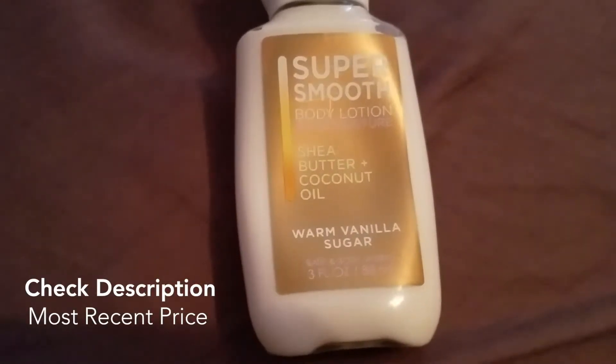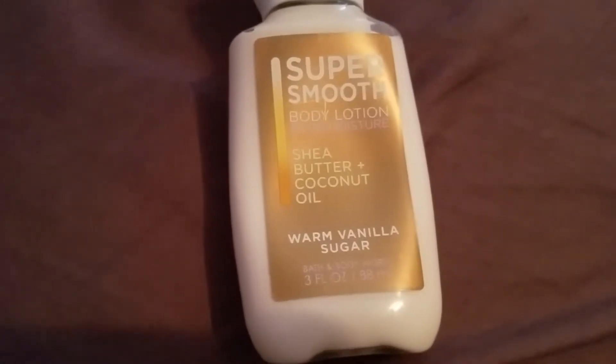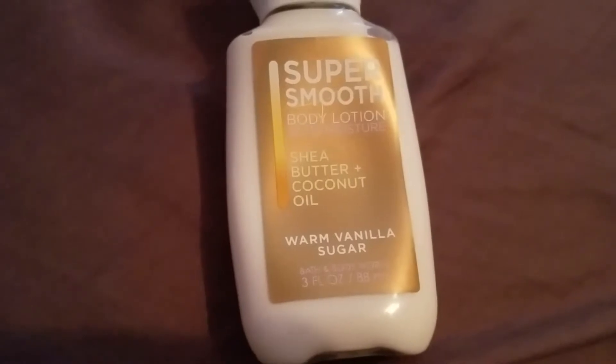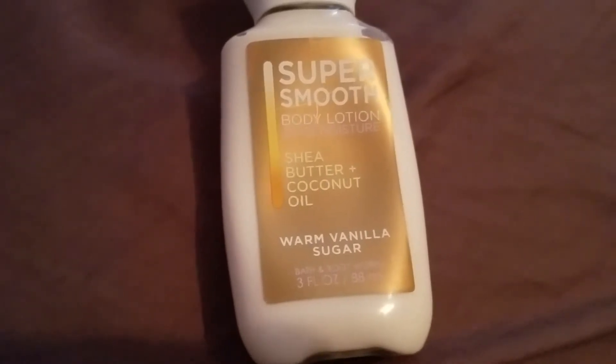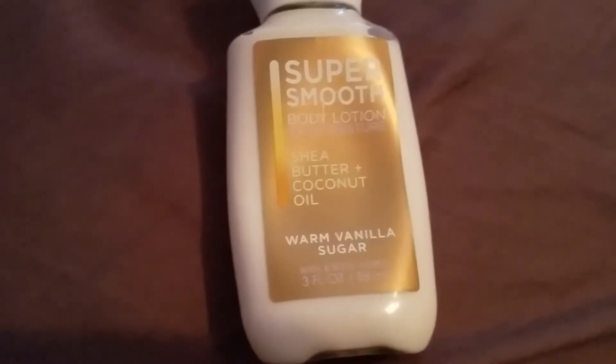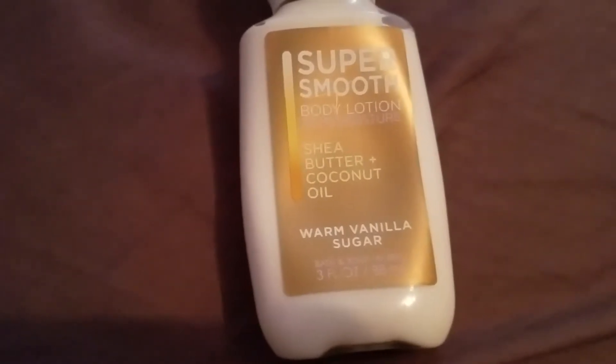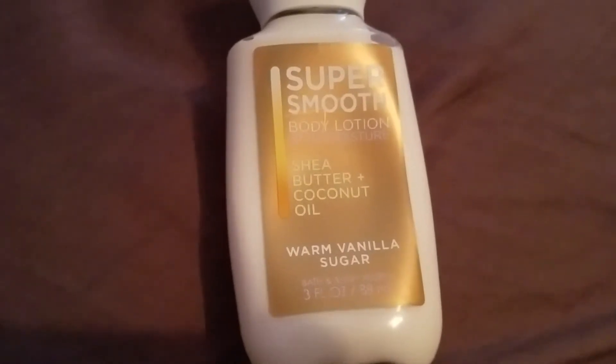The two-pack of Warm Vanilla Sugar body lotion, eight ounces each, with the new super smooth formula, has 24 hours of moisture — so you can go 24 hours without having to reapply, which is really nice. The scent notes are vanilla, white orchid, sparkling sugar, fresh jasmine, and creamy sandalwood. It's infused with shea butter and coconut oil, and this lightweight powerful lotion melts into skin with nutrient-rich ingredients like protective vitamin E for 24 hours of nourishing moisture. The shipping weight for the two-pack is 1.2 pounds.